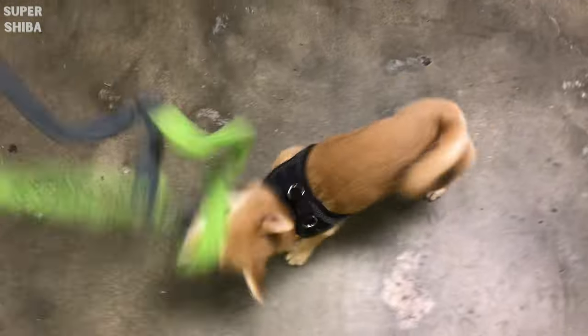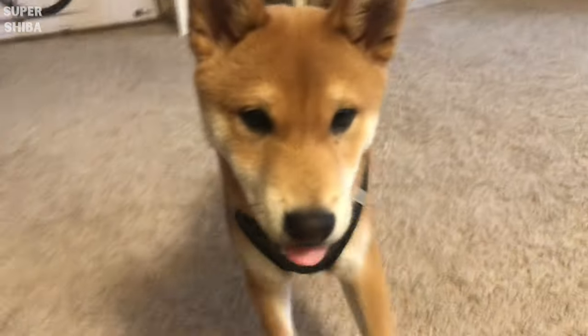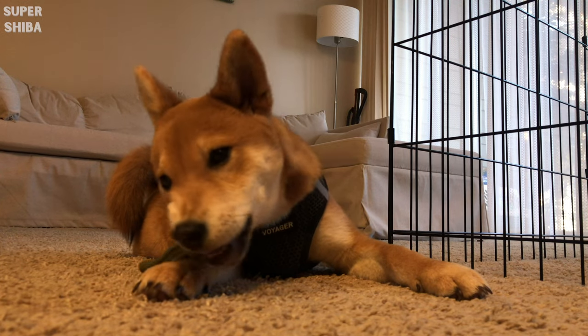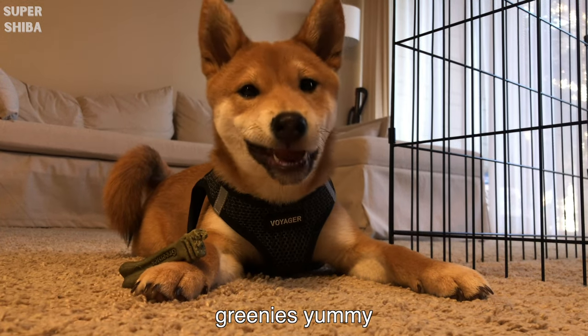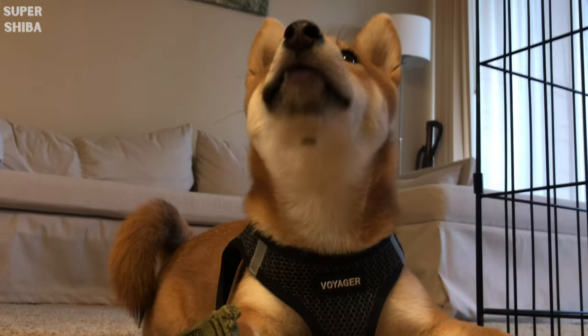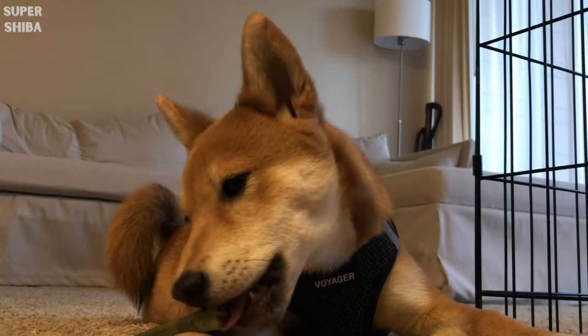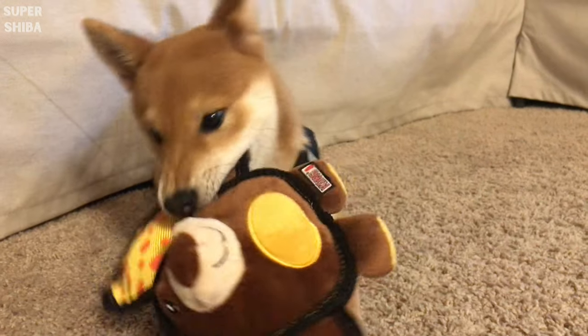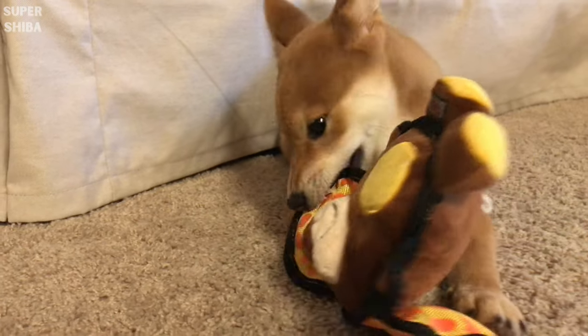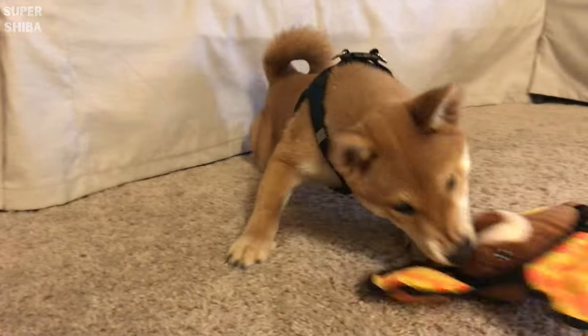Toys. More toys. I know I listed this in the other essential video already, but toys are just so important for your new puppy to keep it entertained and engaged. Use toys as a tool to play and build a bond with your new best friend. Every dog is unique, so I encourage you to try out different types of toys.